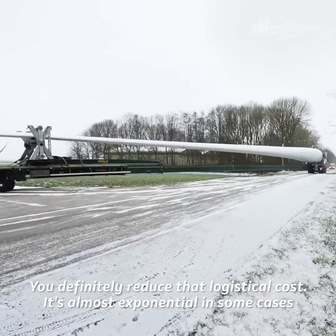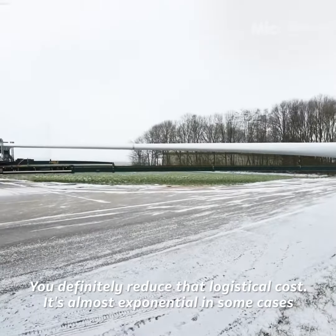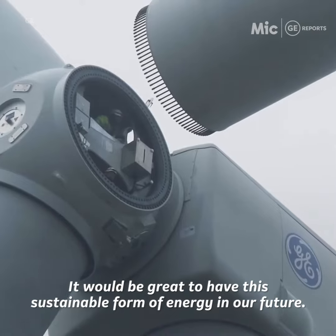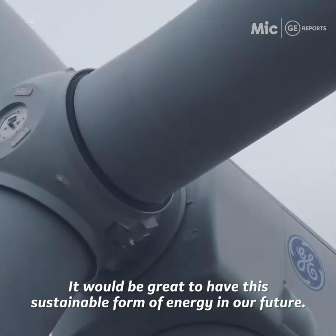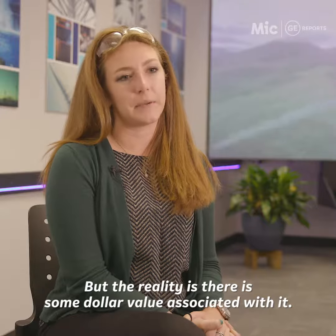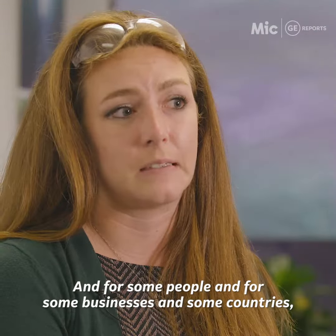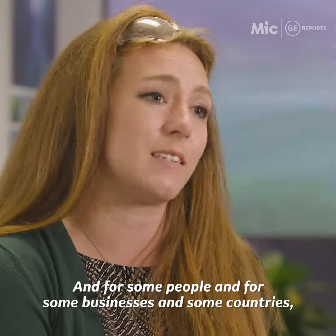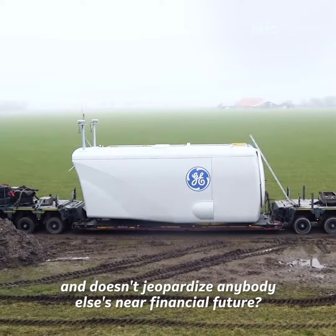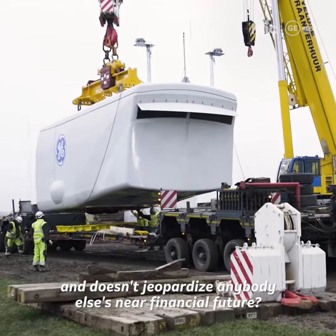You definitely reduce that logistical cost — it's almost exponential in some cases when you get longer and longer blades. It would be great to have this sustainable form of energy in our future, but the reality is there is some dollar value associated with it, and for some people and for some businesses in some countries, the thing that matters is can we do it at a reasonable cost, and can we do it in a way that makes sense and doesn't jeopardize anybody else's financial future.